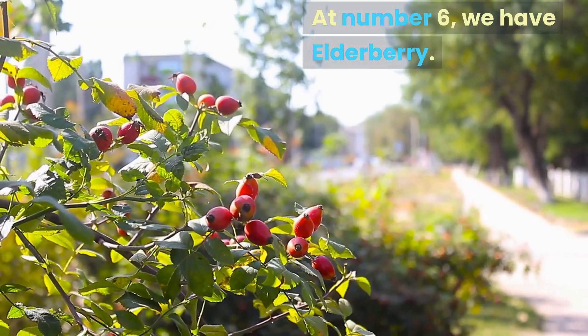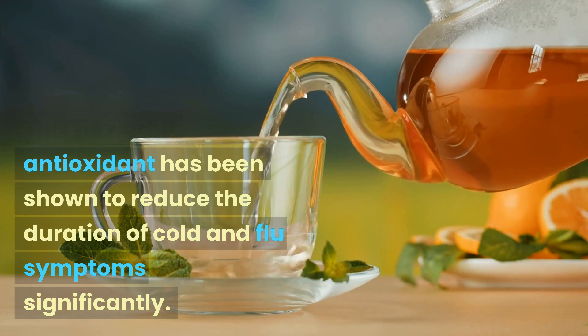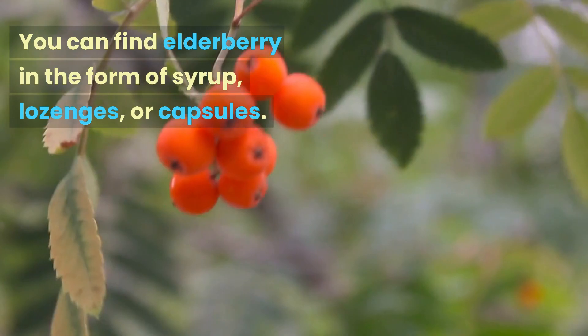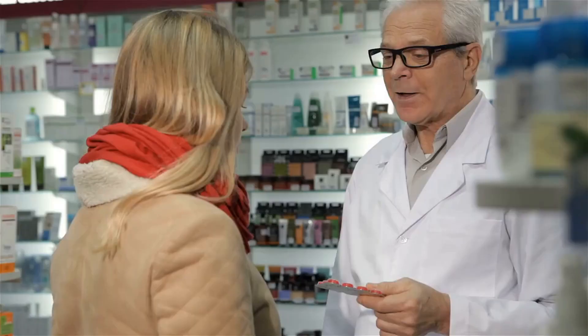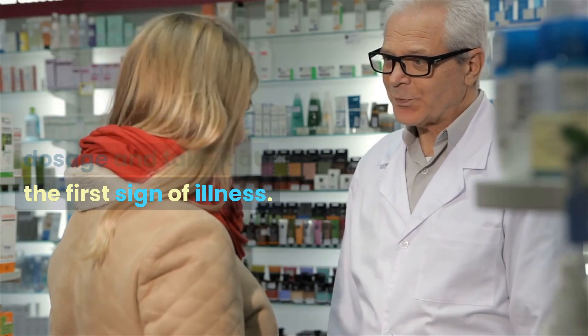At number 6, we have elderberry. This powerful antioxidant has been shown to reduce the duration of cold and flu symptoms significantly. You can find elderberry in the form of syrup, lozenges, or capsules. Just be sure to follow the recommended dosage and take it at the first sign of illness.